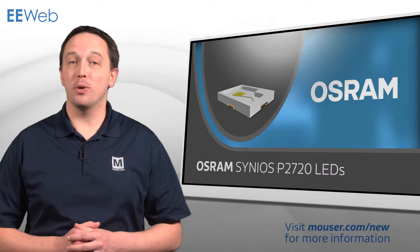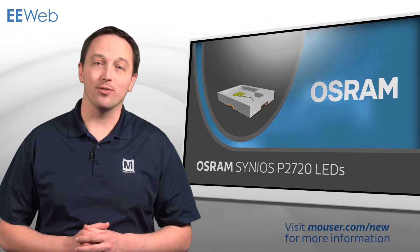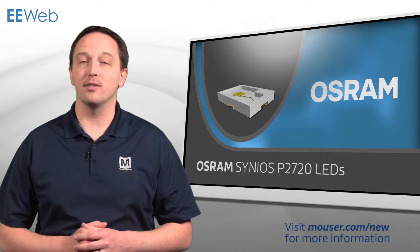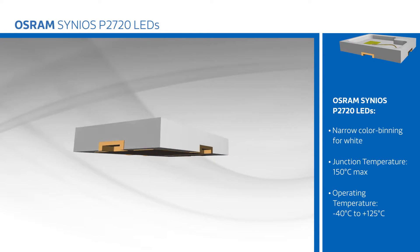Osram's Cineos P2720 LEDs are available in different power classes and colors using the same ultra-compact package for flexibility in design without affecting assembly processes. The Cineos P2720 platform is based on IEC's 60810 qualifications.